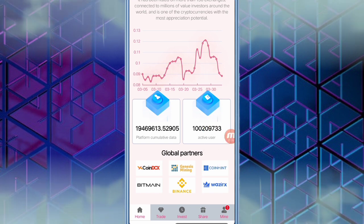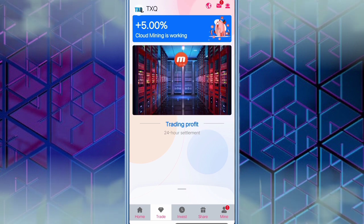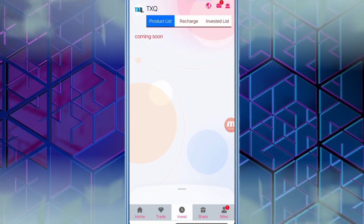When you click the trade option, you can see that plus 5% cloud mining is working — meaning the more you deposit in this website, the more you get the 5% benefit. You can also see the trading profit; you can settle the trading profit after a 24-hour settlement.